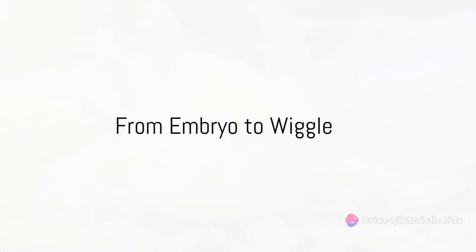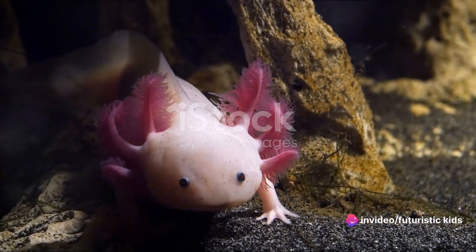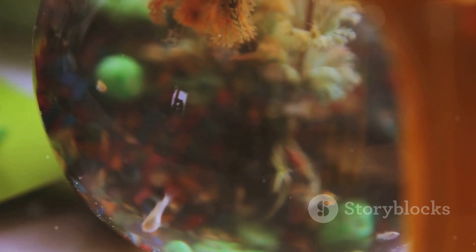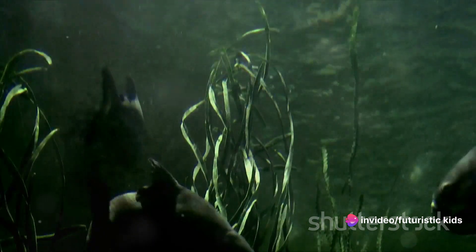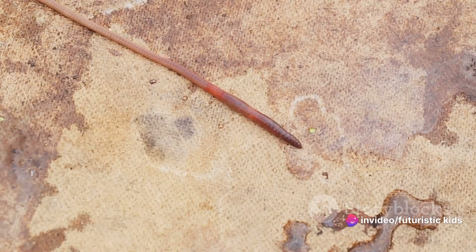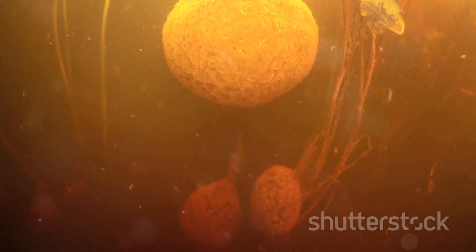Now that our little embryo has started to take shape, what's next? It's time for the final stages of our axolotl embryo's journey within the egg. As the embryo continues to develop, it begins to take on more and more of the features we associate with the adult axolotl. The gills grow, as do the external feathery filaments, or EFFs — structures essential for the axolotl's survival, helping it breathe by taking in oxygen from the water. As these physical changes occur, the embryo starts to move and wiggle, signalling that it's ready to hatch. This thrilling moment marks the end of the embryo's time in the protective shell of the egg, and the beginning of its life as an independent creature.